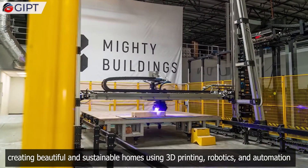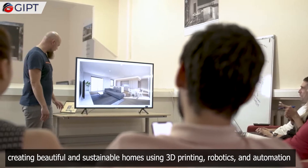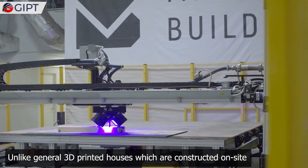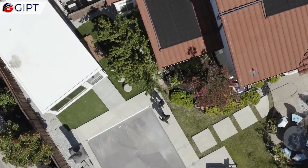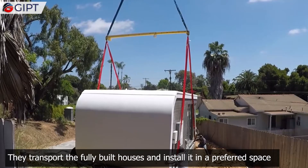Mighty Buildings is a construction technology company based in Oakland, California, creating beautiful and sustainable homes using 3D printing, robotics, and automation. Unlike general 3D printed houses which are constructed on site, Mighty Buildings 3D prints houses in a specialized factory and currently ships them to anywhere in California, transporting the fully built houses and installing them in a preferred space.